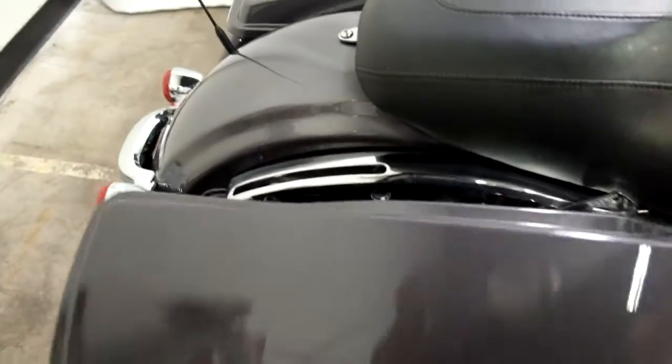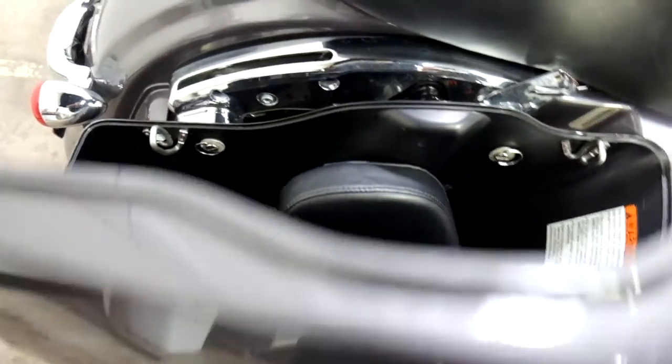It also has a driver's backrest which is in the saddlebag here. I had it on in some of the pictures but took it off.